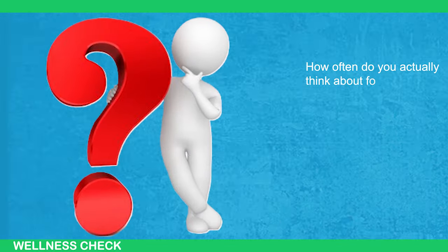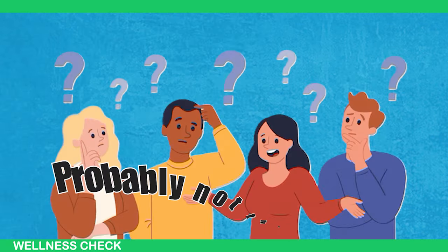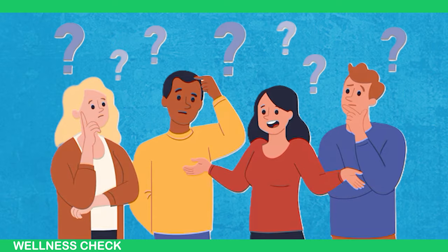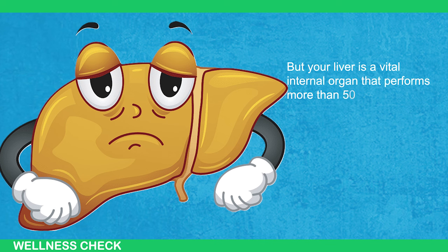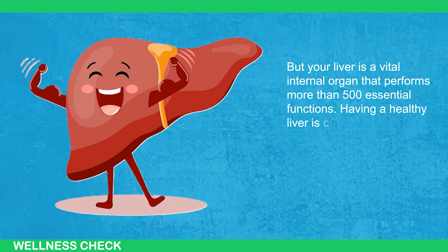How often do you actually think about foods that are good for your liver? Probably not that often. But your liver is a vital organ that performs more than 500 essential functions. Having a healthy liver is crucial.